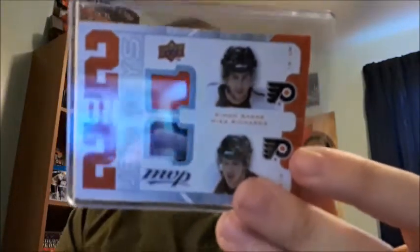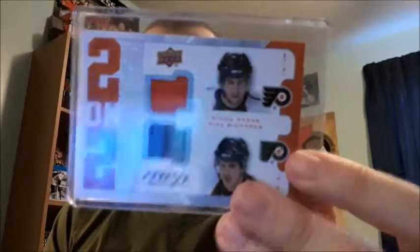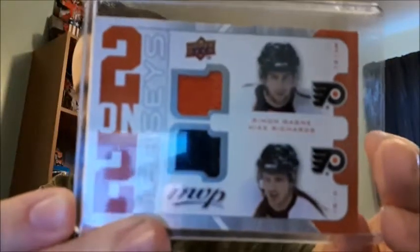Next up I have a two-on-two jerseys card - two jerseys on the front, two on the back. I've never even heard of these before; this is my first year of collecting. This one is from 08-09 and both sides are the Philadelphia Flyers. On the front we have Simon Gagne and Mike Richards, and they're amazing patches - they look really good. On the back it's Jeff Carter and Martin Biron.